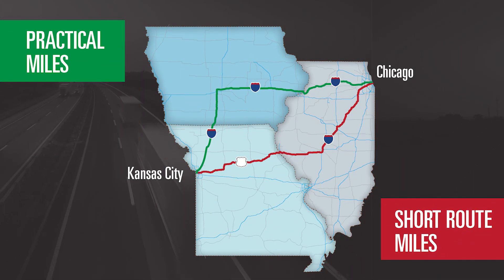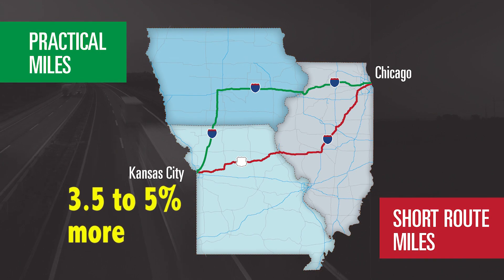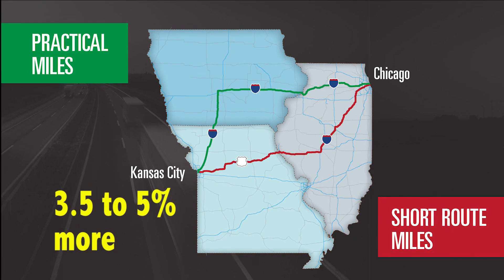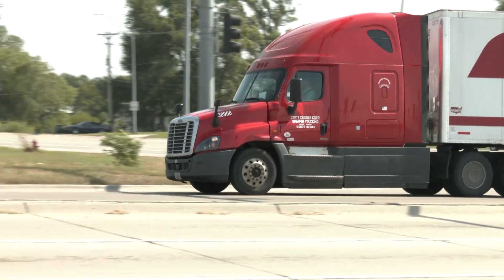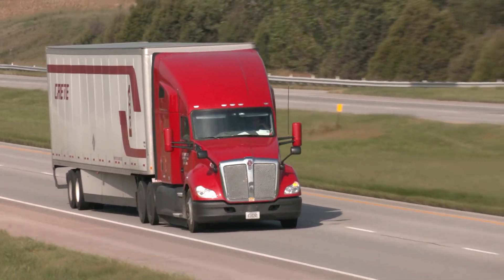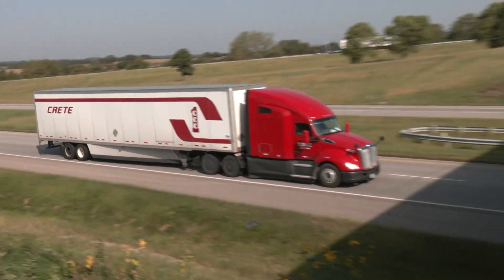Using the practical route formula, Crete, Schaefer, and Hunt drivers normally earn about three and a half to 5% more than drivers paid according to the short route formula. Crete Carrier Corporation began paying practical route miles in 2005 and was one of the first carriers in America to adopt this driver-friendly pay scale.